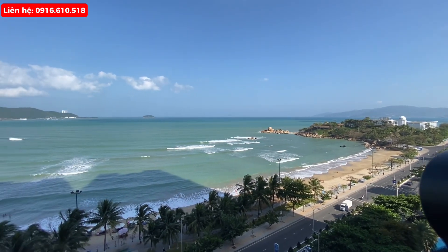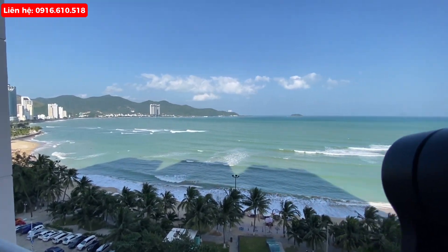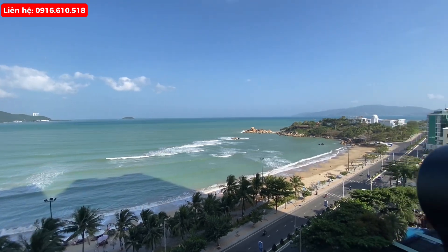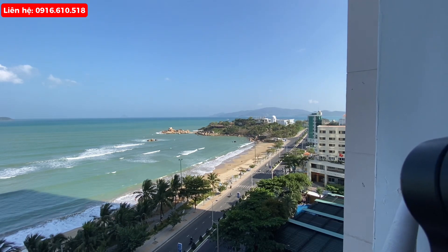This is a beautiful beach. For the first time, I'm going to review the house of Mường Thanh Viễn Triều. Hello everyone, welcome back to my channel. I'm going to review Bất Động Sản from Biển Nha Trang, Tỉnh Khánh Hòa.